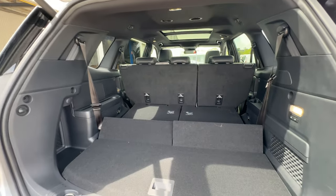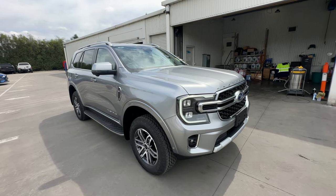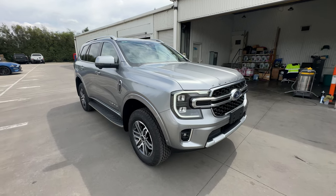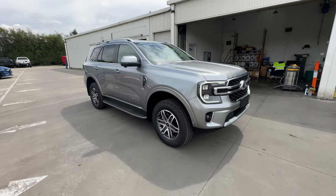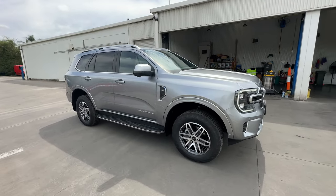Under the bonnet of the Everest Platinum is the 3-litre V6 turbo diesel that puts out 184 kilowatts and 600 Newton-metres of torque, paired with a 10-speed automatic gearbox. It's also able to run in full-time four-wheel drive, but also in two-wheel drive if economy is your thing.